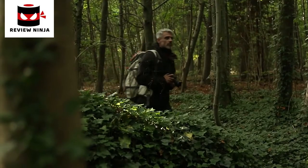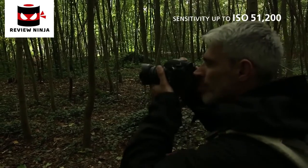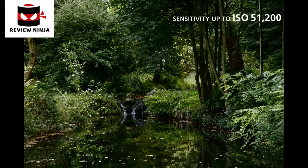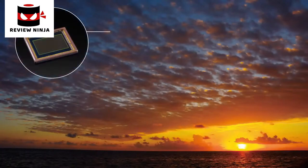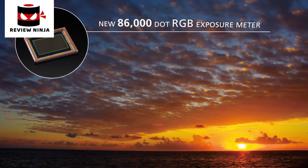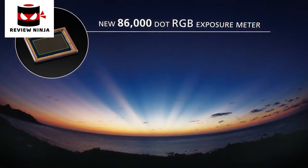Coupled with the new Prime 3 imaging engine, the K3 offers a maximum sensitivity of up to ISO 51200, creating images with minimal image noise even when shooting in the darkest conditions. High precision metering is provided by the new 86,000-dot RGB light metering system, ensuring perfect exposure to deliver beautifully natural results even in complicated lighting conditions.